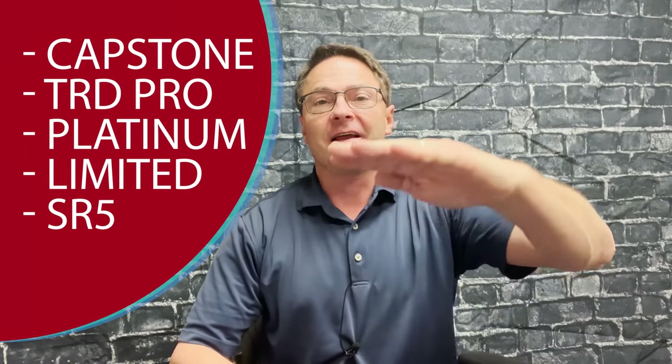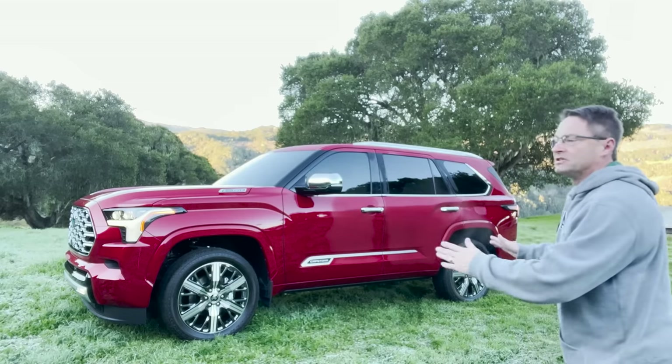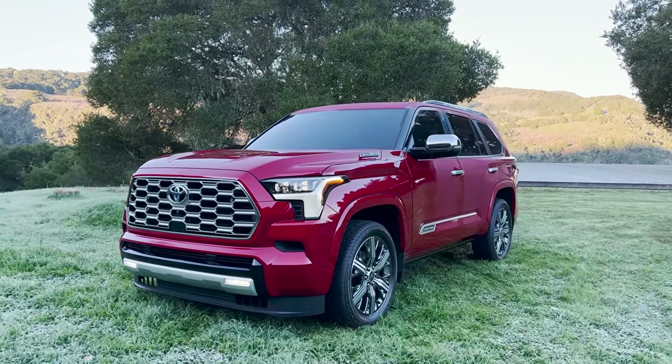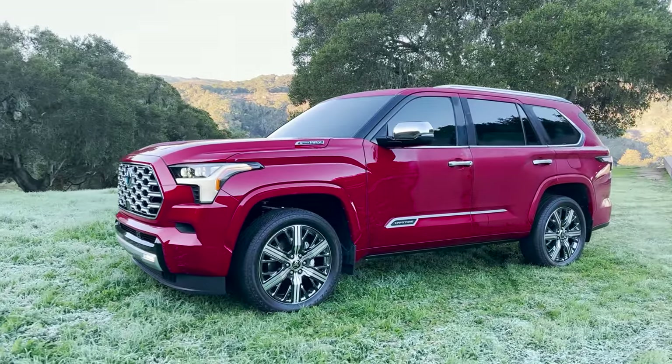The five Sequoia trim levels for 2023: we've got SR5, then Limited — which we're going to be seeing — then Platinum, then TRD Pro, and then Capstone. Capstone is absolutely gorgeous; we saw it in that supersonic red color. It's luxury personified and it's going to be the highest on the totem pole of pricing.